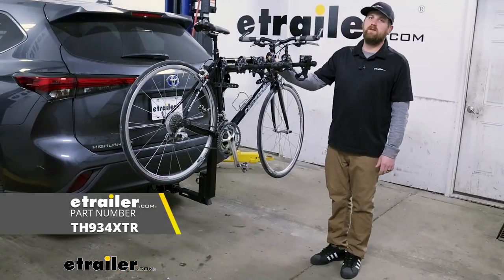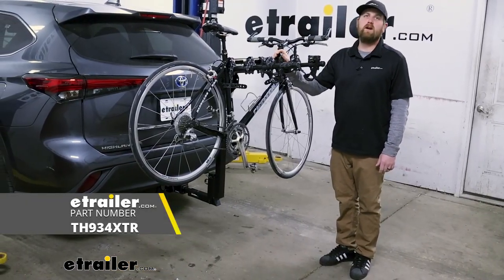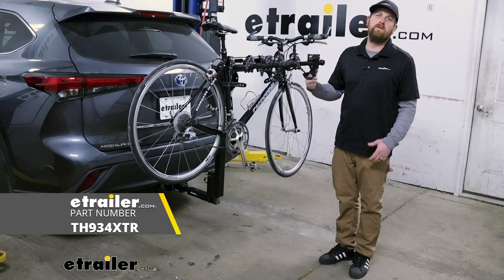And that'll finish up our look at the Thule Hitching Post Pro Hitch Mounted Bike Rack on our 2023 Toyota Highlander.